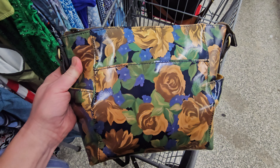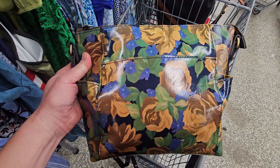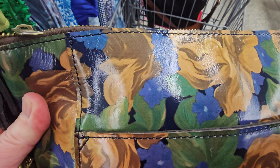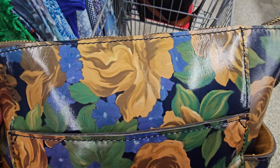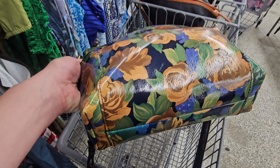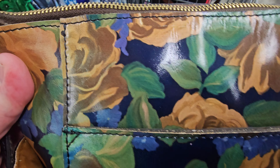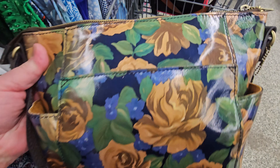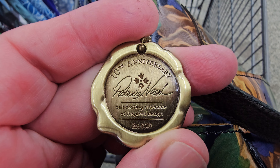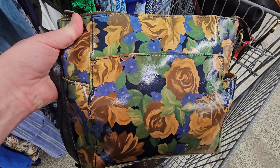So today we walk right into this beautiful Patricia Nash 10th Anniversary Edition. I swear that the people that get rid of their purses don't even use them — perfect condition. I think we probably have no choice but to get this one.